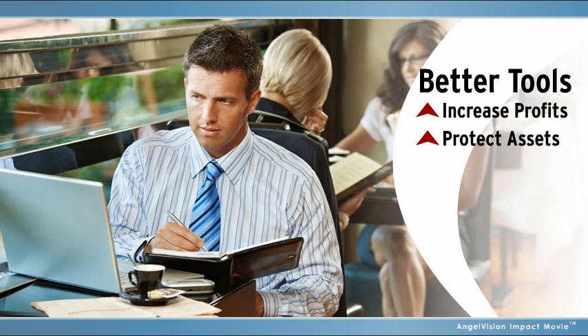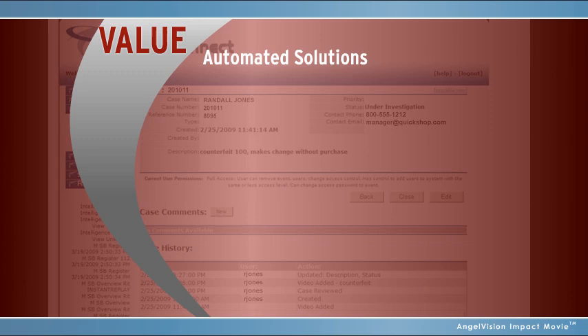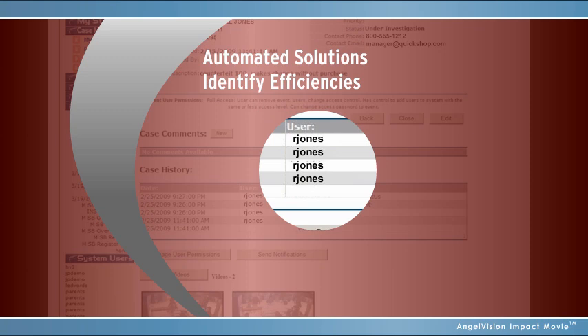But so many analytic tools end up making a marginal difference at best. You need tools that create value in more ways than one. Automated solutions that not only provide the information you're looking for, but can identify efficiencies that you might not even have known were there. For all of this, you need eConnect.